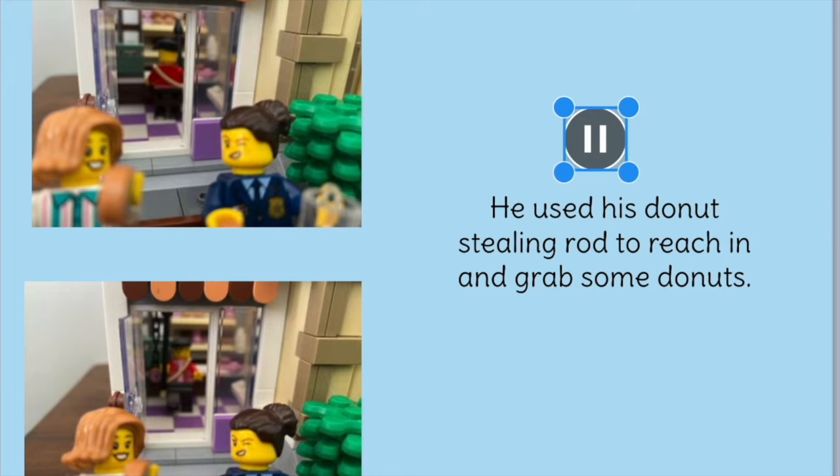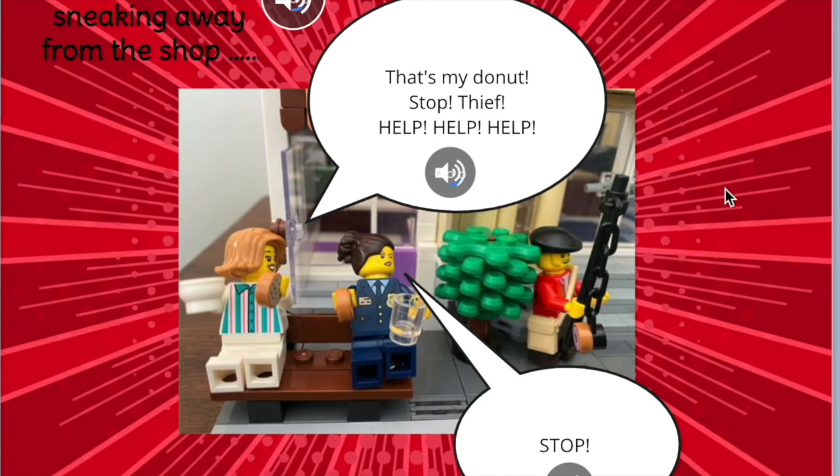He used his doughnut stealing rod to reach in and grab some doughnuts. Just as he was sneaking away from the shop, Dottie spotted him. "That's my doughnut! Stop thief! Help, help, help, stop!"